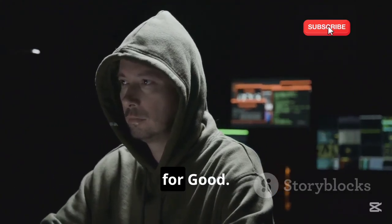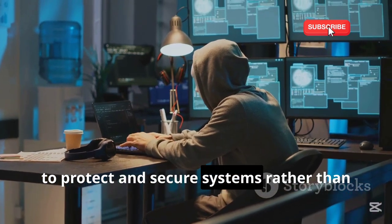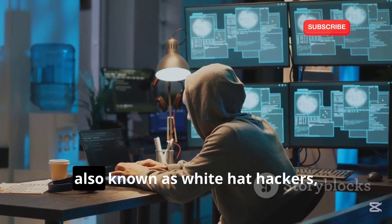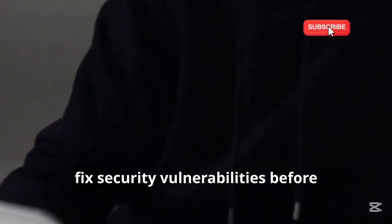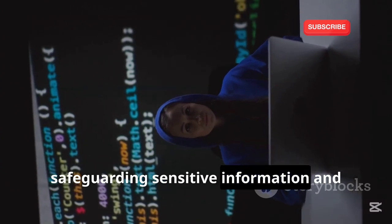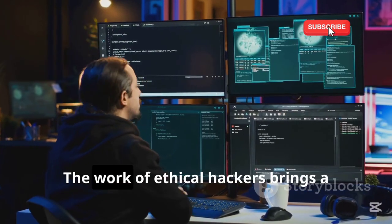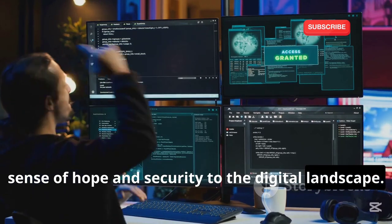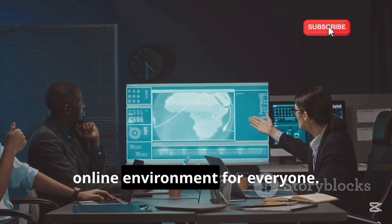Section 7: Ethical Hacking — A Force for Good. Ethical hacking is a fascinating and vital field in today's digital age. It involves using hacking skills for defensive purposes — to protect and secure systems rather than exploit them. Ethical hackers, also known as white hat hackers, are the unsung heroes of the cybersecurity world. They use their expertise to identify and fix security vulnerabilities before malicious hackers can exploit them, collaborating with organizations to build stronger defenses.